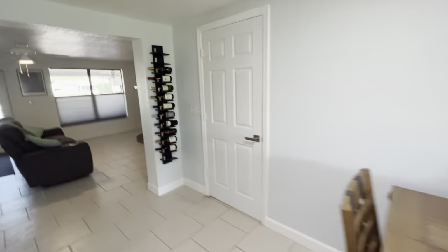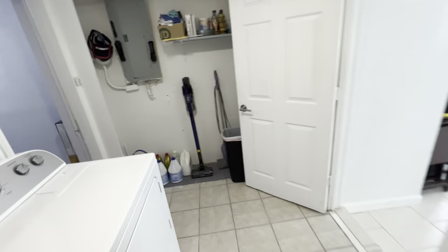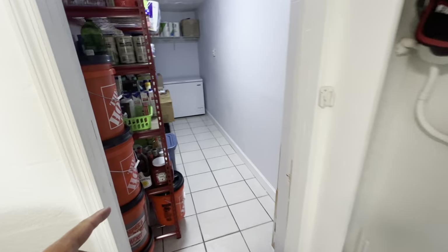I'm going to come over to the fourth bedroom over here. Here's your laundry room and your hot water heater.